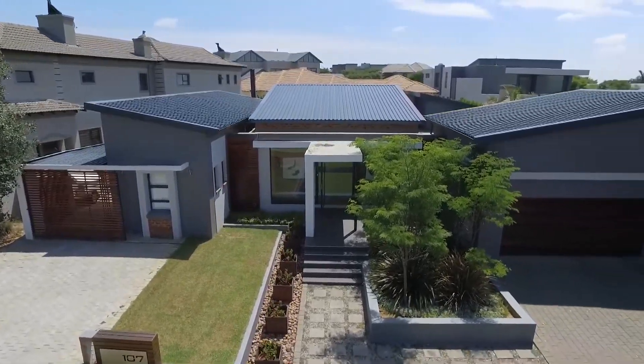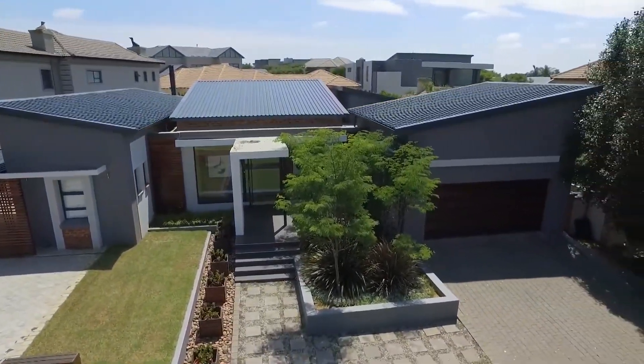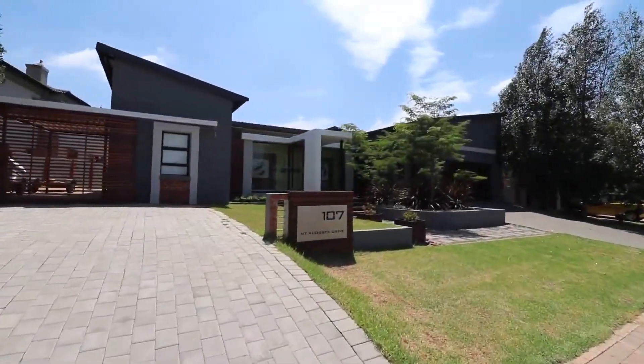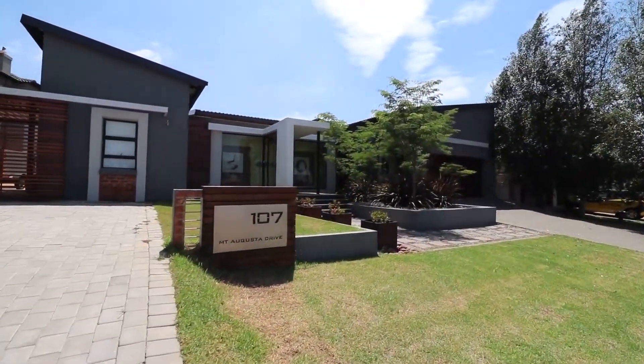Welcome to 107 Mount Augusta, located in Midlands Estate in the heart of Gauteng. I'm Mabed Vermaak from 3percent.com Properties Centurion.